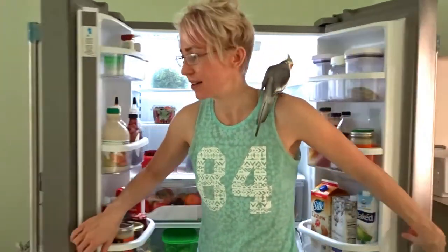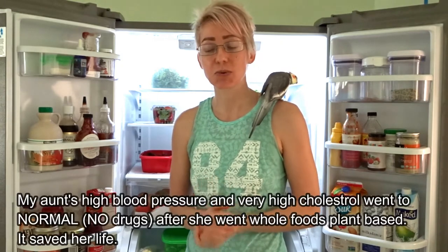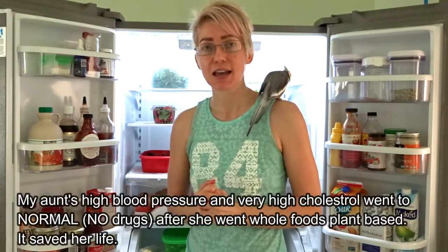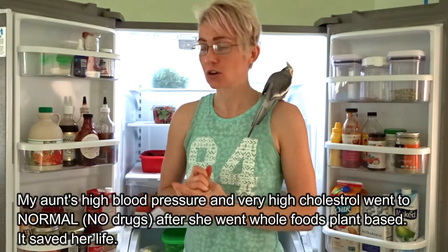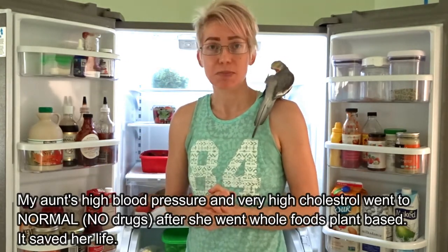Actually, my aunt had very severe heart disease. She had a heart attack and almost died. She went on a low-fat, whole-food, plant-based diet and she reversed her heart disease. She no longer has high blood pressure, her cholesterol went way down, and she's basically cured.